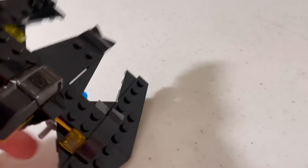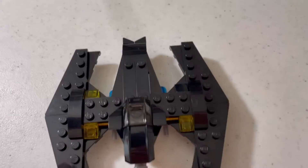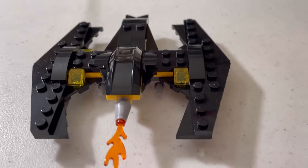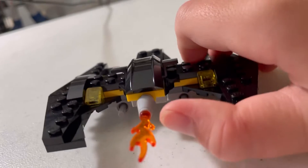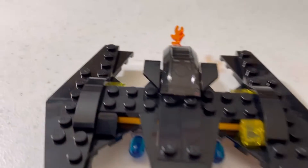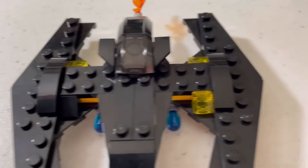Basically, for 45 pieces, it makes a very awesome shape. It's basically great for 2008 or whenever it came out. It has a fire piece on the back, and you can lock these blue missiles right here on each side. It's a really cool model.